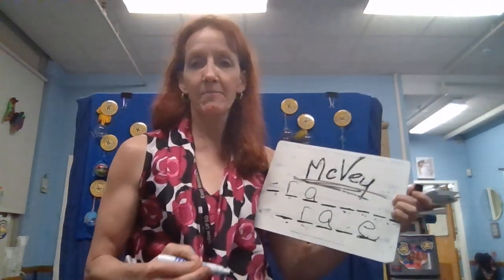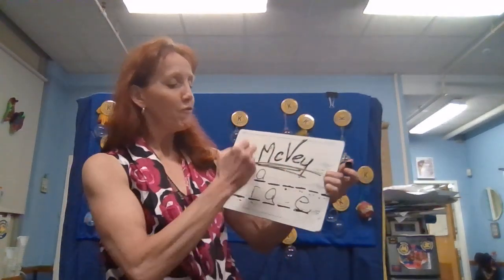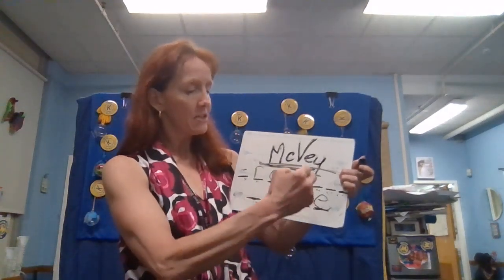A suffix is something that goes on the end of a word that adds to the meaning. This suffix means 'to be full of.' It means to be full of this word. That's an interesting one. We'll have one more clue for tomorrow.